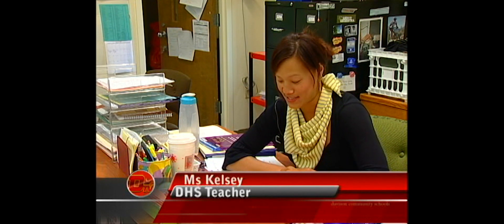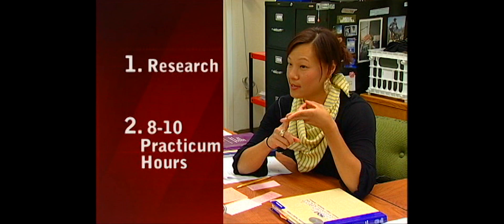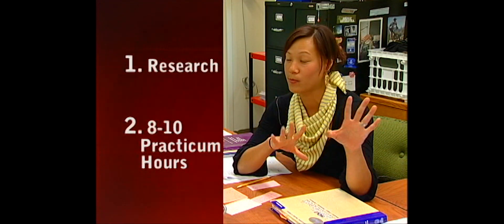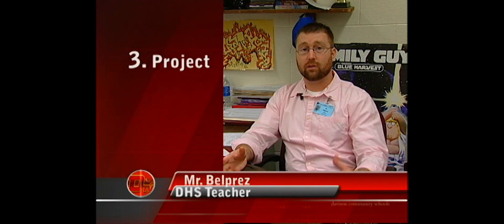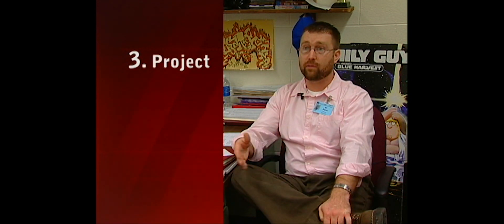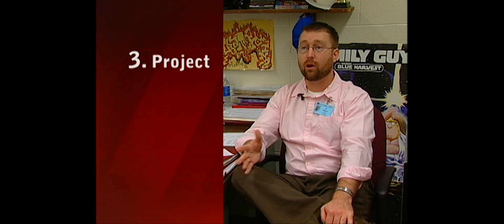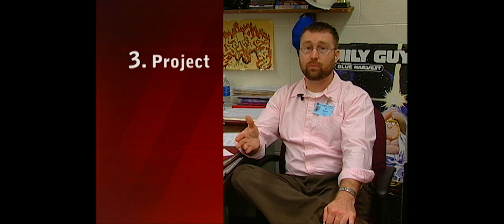The Senior Exit Project is broken down into five parts. They have to do a research paper, they have to get eight to ten hours of practicum — which means they work out in the real world. The third part is a project in which a student will build something, create something, or film something that is relevant to their career field. This is really wide open and the projects will be different depending on the career fields people choose.